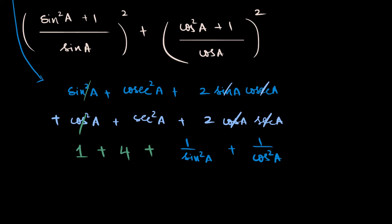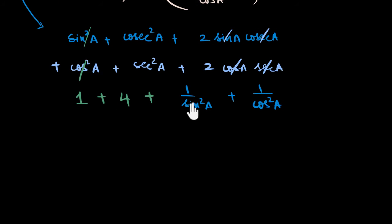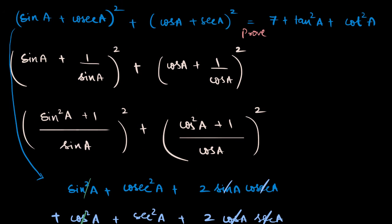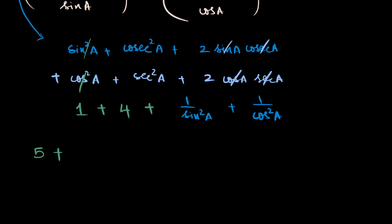So we get five plus one over sine squared a plus one over cos squared a. Let me simplify that. I'm tempted to combine them using cos squared a plus sine squared a, but let me check the RHS — it has seven in it. So I somehow need to bring two more. I know how: cosecant squared a is one plus cot squared, and secant squared is one plus tan squared. That's the identity the question wants me to use.